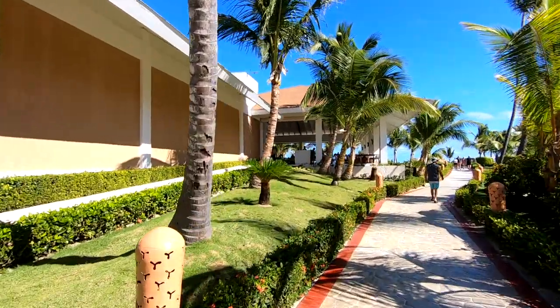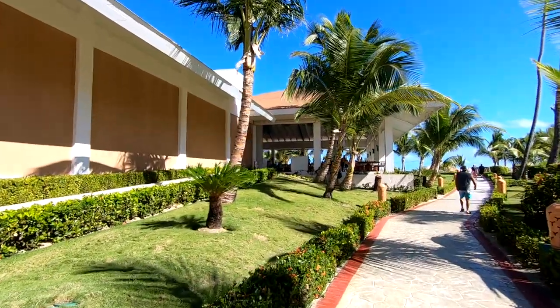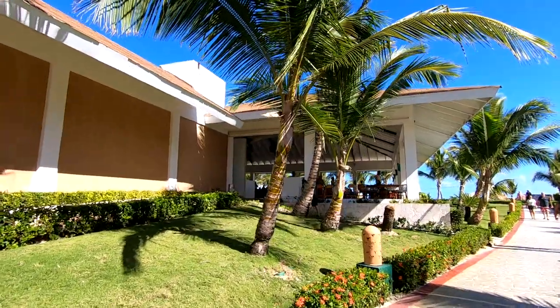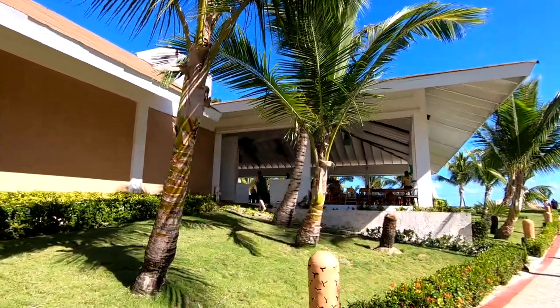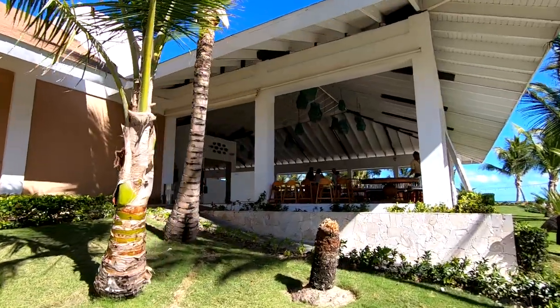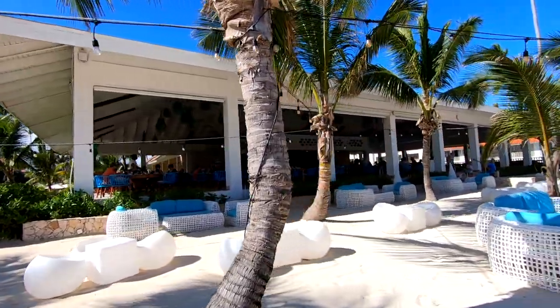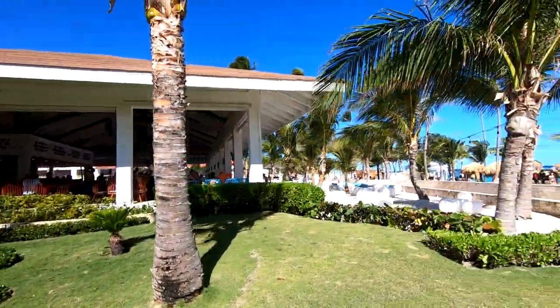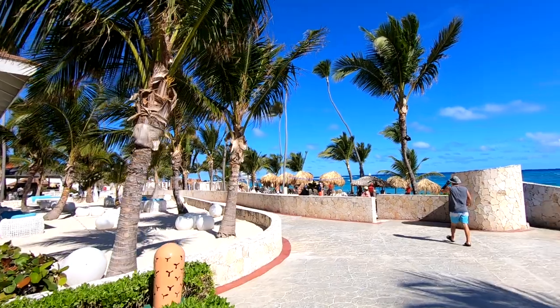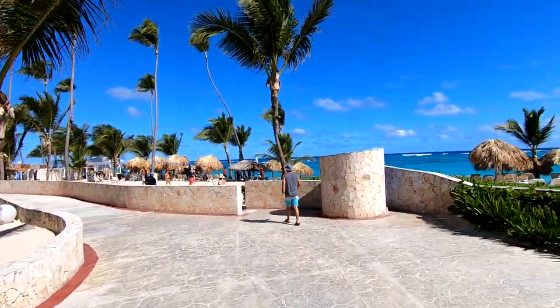Right down at the beach you'll also find the seafood restaurant — seafood at night, light breakfast and light lunch during the day. It's open air, no reservations needed, and much more casual than the other restaurants. As you can see, there are views of the ocean. Most activities seem to happen during the day down at the beach and then at night at the plaza area.